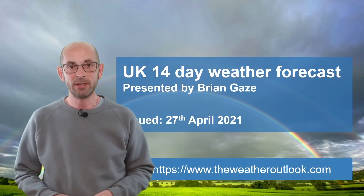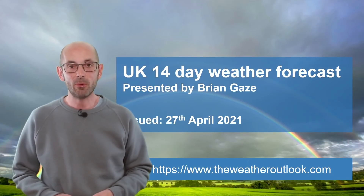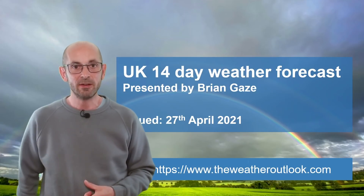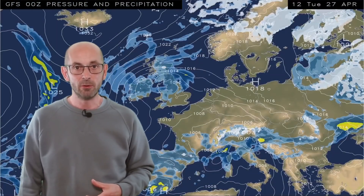Hi, welcome to the 14-day UK weather forecast. April has been a very dry month so far, but finally there are signs of a change. I'll begin by taking a look at the picture across Europe and the North Atlantic.